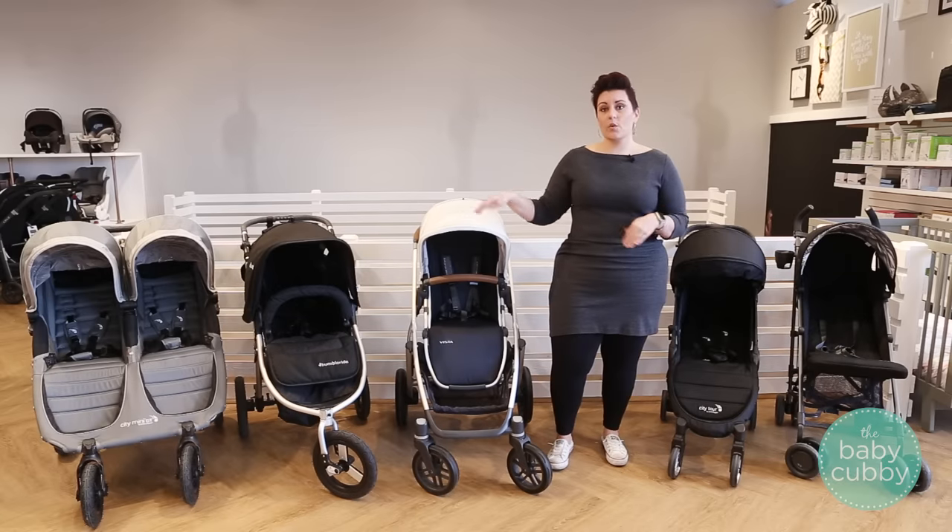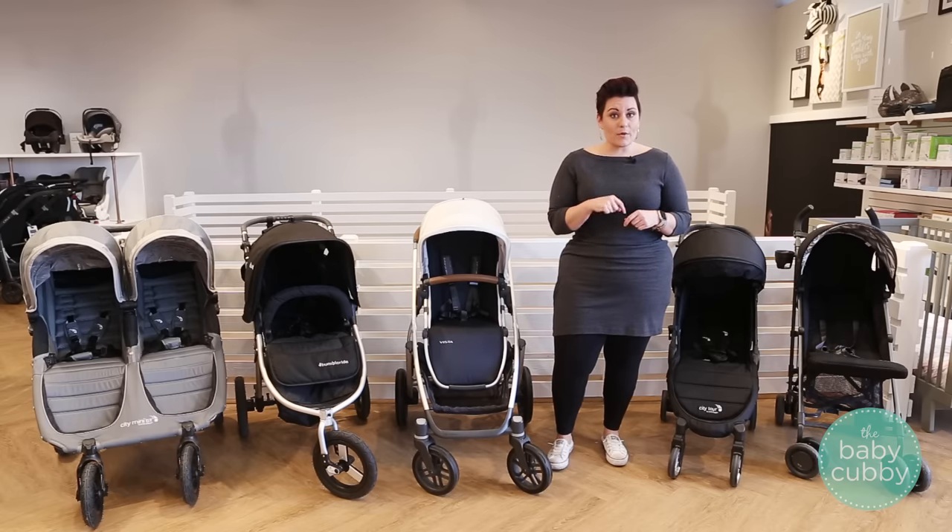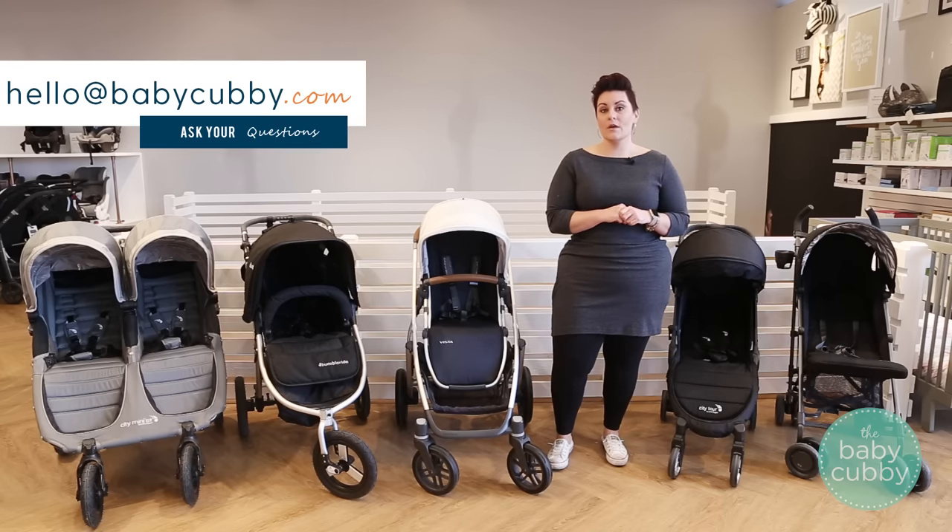If you want to know what each of these strollers is, reference the description box below and you can shop all of those online. If you have more questions, feel free to comment below or leave us an email at hello@babycubby.com. We'd be more than happy to answer specific questions on strollers or even help you find the right stroller for your family.